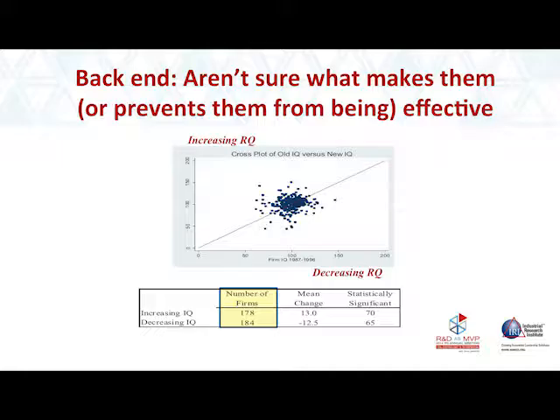Only about 5% of firms are investing within plus or minus 10% of the optimal amount. The back-end implication is that firms aren't sure what makes them effective or prevents them from being effective. On this chart, the x-axis shows R&D productivity over one 10-year period, and the y-axis shows R&D productivity in the subsequent 10-year period. But what you see is something that looks more like a shotgun — firms appear to be changing randomly.